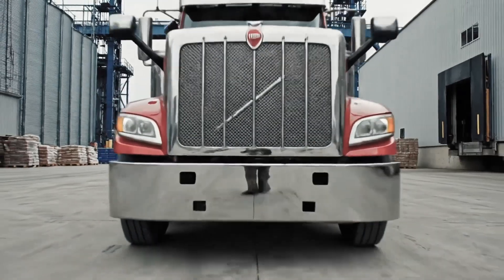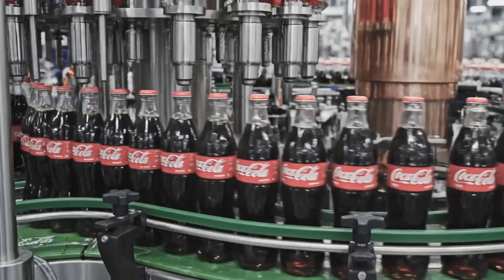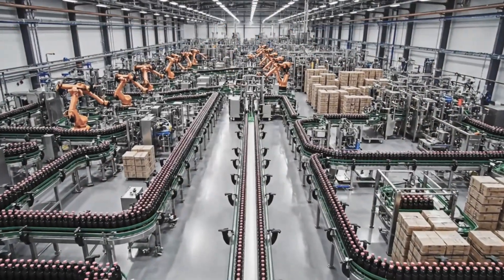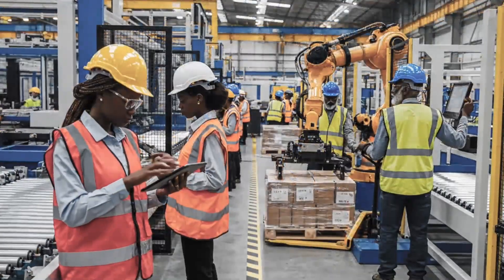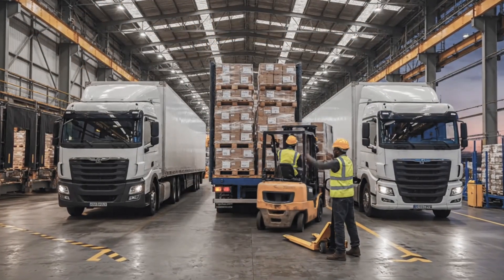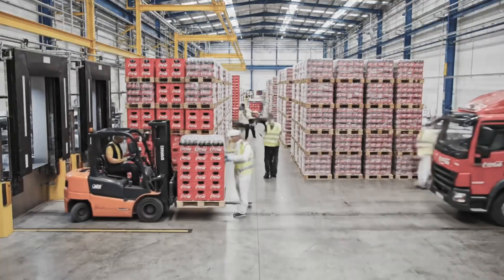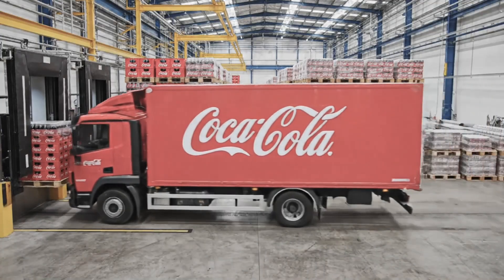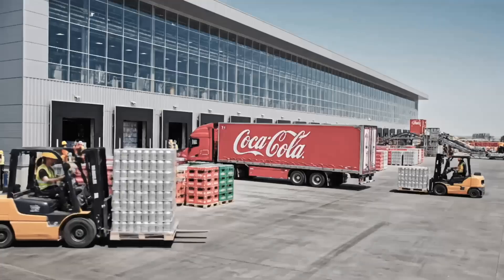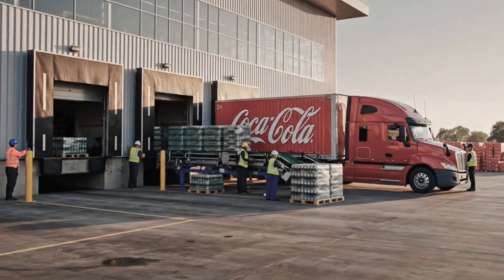Watch the CO2 on the left. Okay, bringing the sugar out now. Behind every bottle of Coca-Cola, there is a massive industrial system. We follow the drink from the moment the ingredients arrive to the moment the finished product leaves the factory on a truck. This site runs many hours each day — raw materials arrive, finished stock leaves.